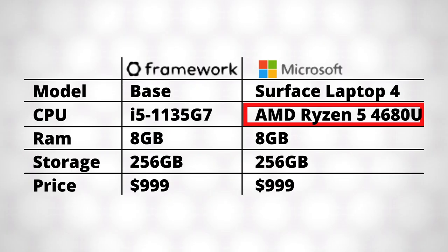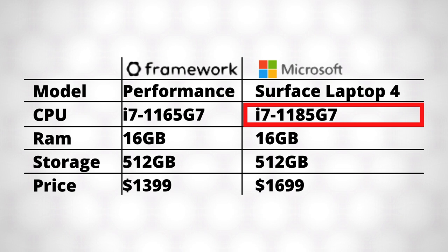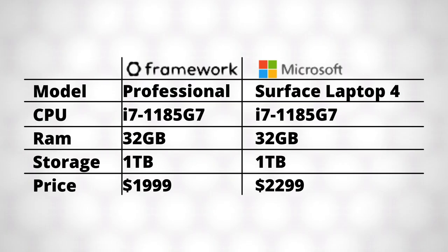The base model Framework Laptop starts at $9.99 USD, and the entry-level Surface Laptop 4 starts at $9.99 USD also. However, this model comes with an AMD Ryzen 5 CPU. To get the same Intel Core i5 CPU as the base model Framework Laptop, you'd have to change the specs and give it a bit more storage at 512GB, costing $12.99 compared to the $9.99 of Framework. The closest comparison to the performance model is a Surface Laptop with a slightly better CPU at $16.99 compared to $13.99. And for a pretty spec-for-spec comparison to the professional model, the Surface Laptop 4 costs $22.99 compared to $19.99. Pretty much every comparable model of the Surface Laptop 4 is $300 more expensive.